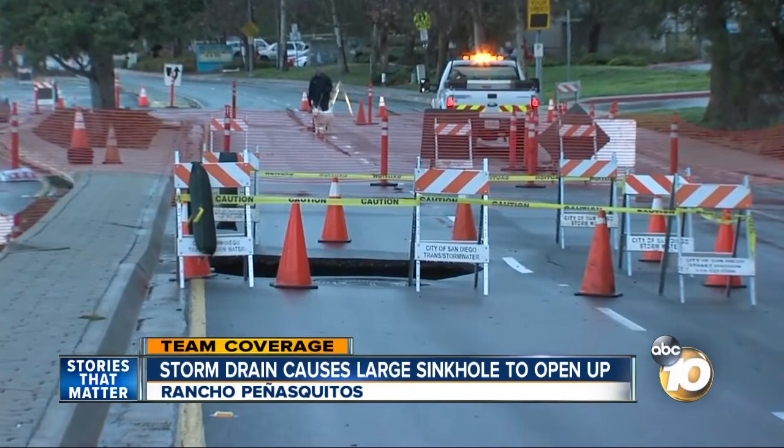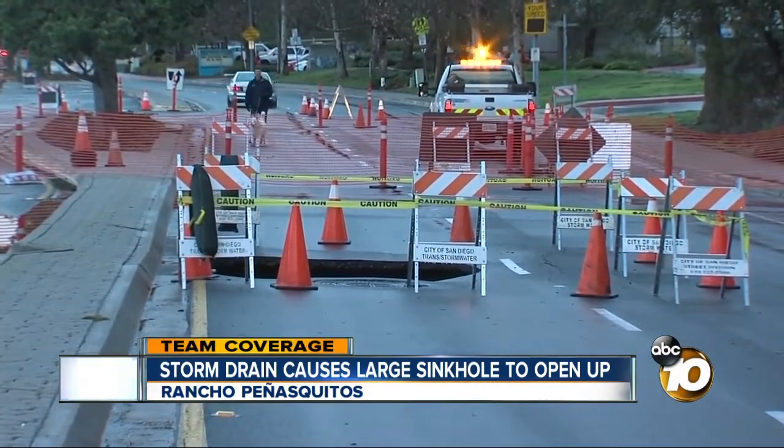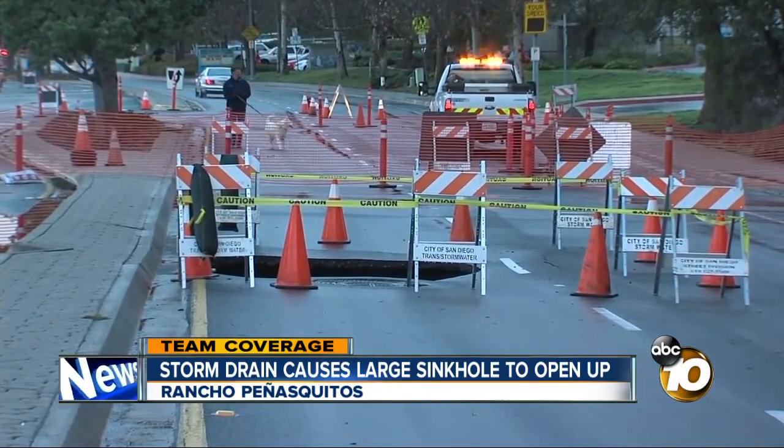All the rain has been pushing mud, sediment, and who knows what else into that drain. That all backed up, it clogged, and the pressure built so much that the drain burst.